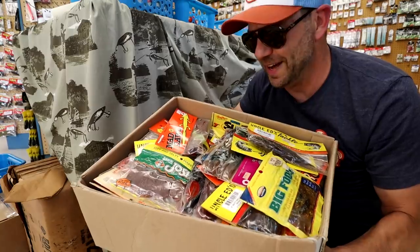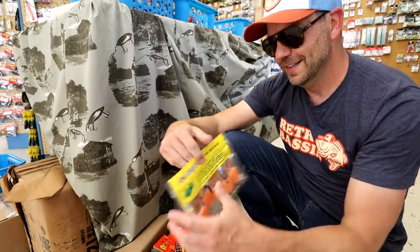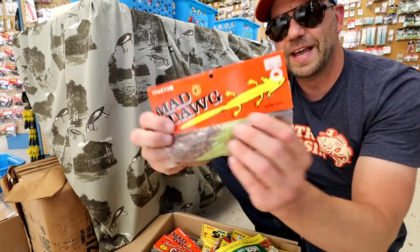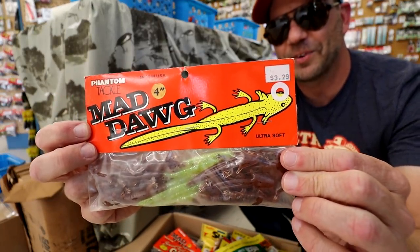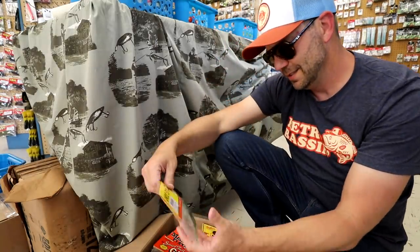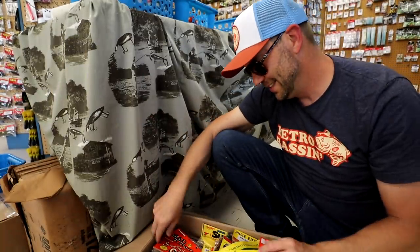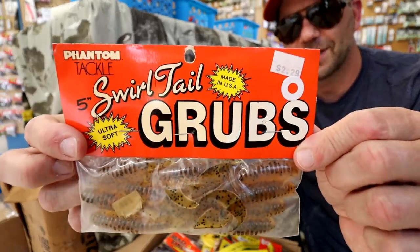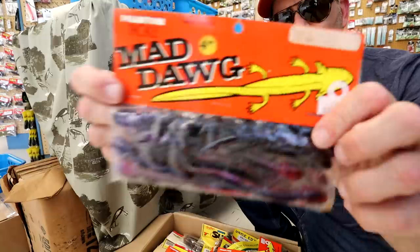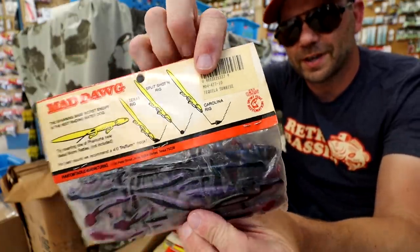The first box feels like it's about 50 pounds of old school soft plastic. Right out of the gates I see an old Uncle Josh Jumbo Frog trailer. And then there's the old Phantom Tackle Mad Dog — I've never even heard of that bait but it looks really cool, almost like a water dog of some sort. Also Uncle Ed's Tackle, another brand I haven't heard of, some old worms, and Phantom Tackle grubs — I think that's like a five inch swirl tail grub. The Mad Dogs are really cool, almost reminiscent of the Rebel Redneck, with these sort of gills on it.